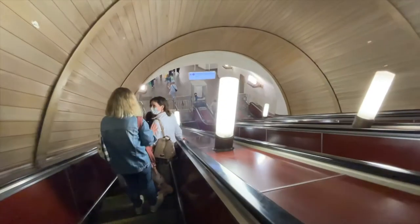I'm on the underground now and I bought the ticket for two journeys. It cost me 120 rubles.